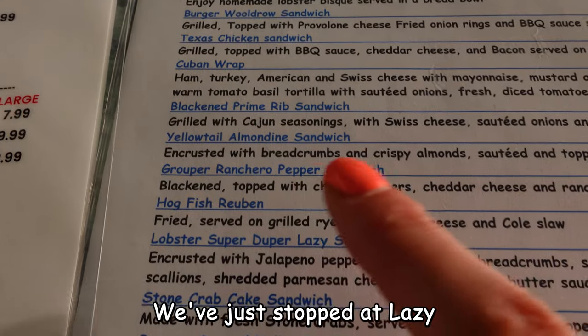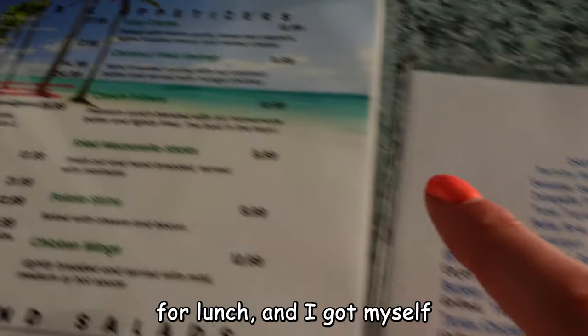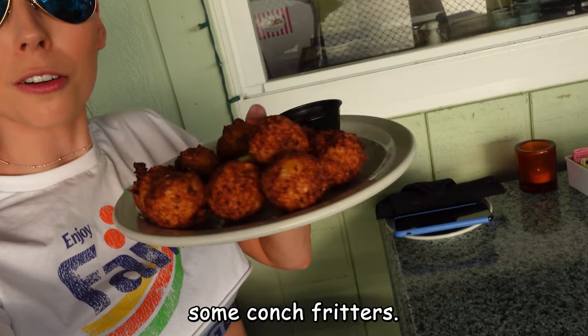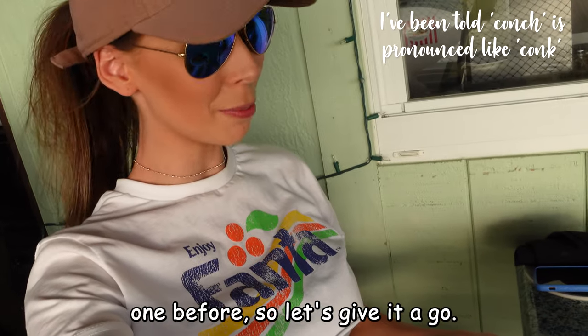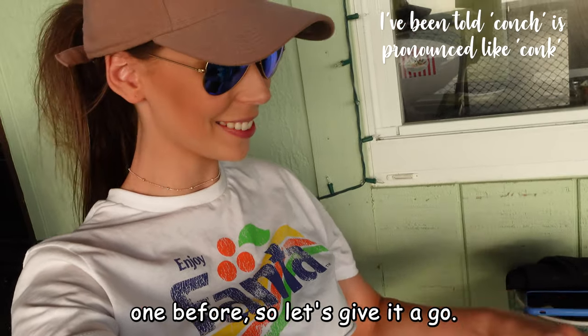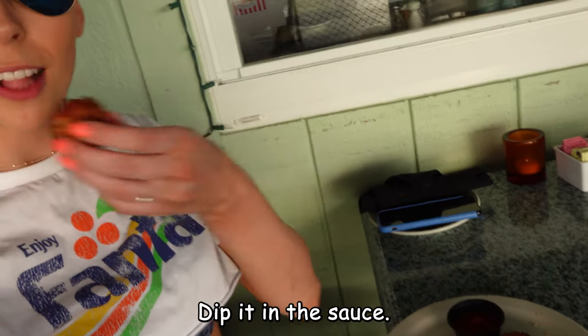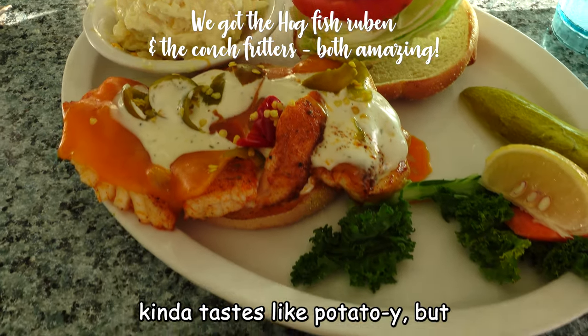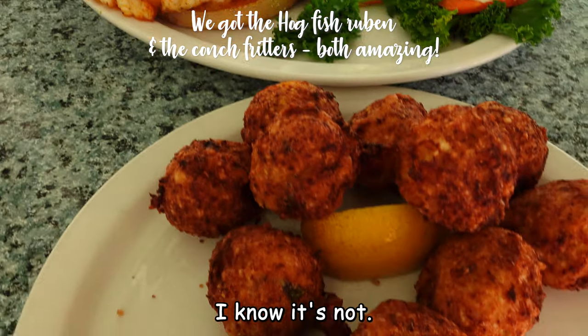We've just stopped at Lazy Days at the bottom of Marathon Quay for lunch, and I got myself some conch fritters. I've never actually tried one before, so let's give it a go. Dip it in sauce — mmm, the sauce is a bit spicy. It's really nice. It kind of tastes potato-y, but I know it's not.